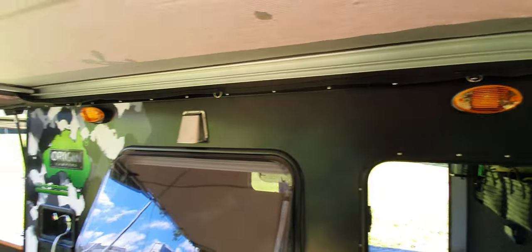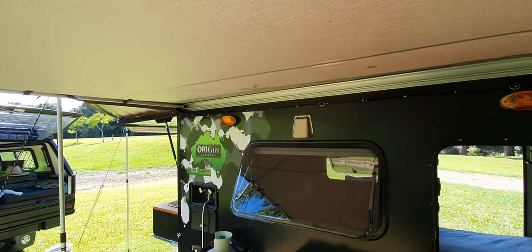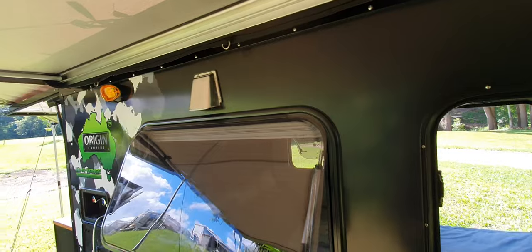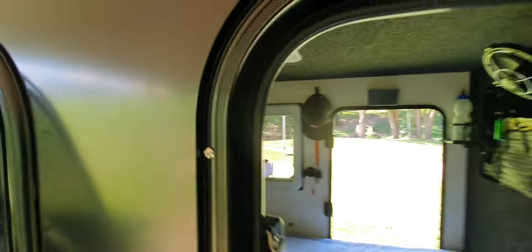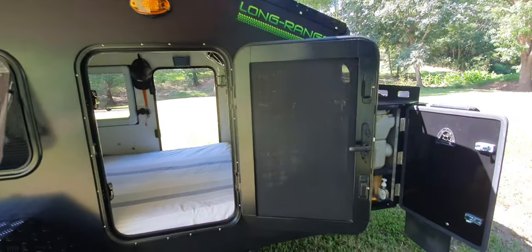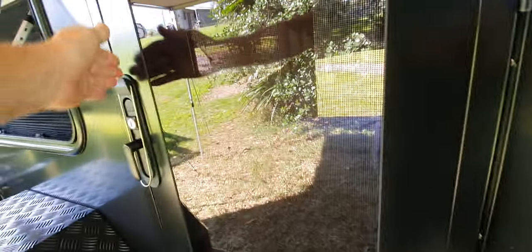We've got our usual aluminium guards, powder coated, and we're running twin lights on this trailer — twin bug lights. We're going to swap those out for the LED ones you saw in the kitchen, which are a bit nicer and give you the option of a clear light or an amber light.